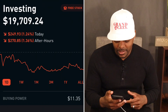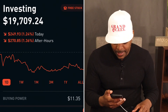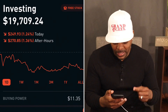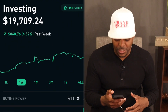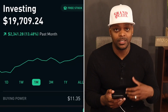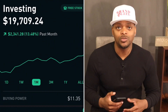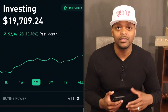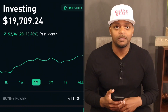As you can see, I'm currently sitting at $19,709.24. On the day, I'm down $249.93, a little bit over 1%. After hours, I'm down another $270.85. On the week, I'm up $860, a little bit over 4.5%. On the month, I'm up $2,341.28, a little bit over 13%. Those are some of the ups and downs of the stock market. You will have days where it's up, you'll have days where it's down, but your job is to be patient, understand how to ride the waves, and know that you will never lose money as long as you don't exit your position in any of the companies that you own.